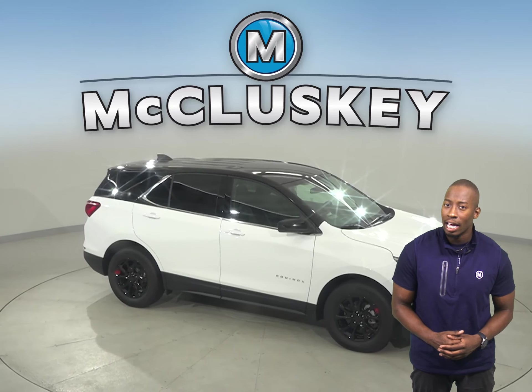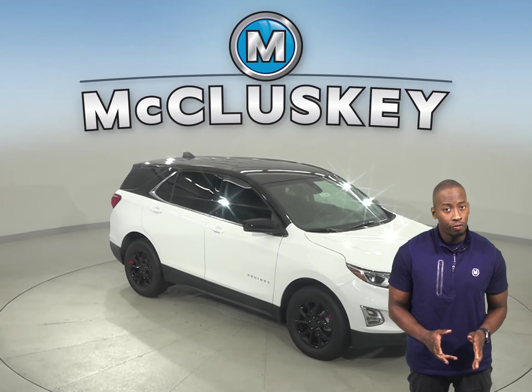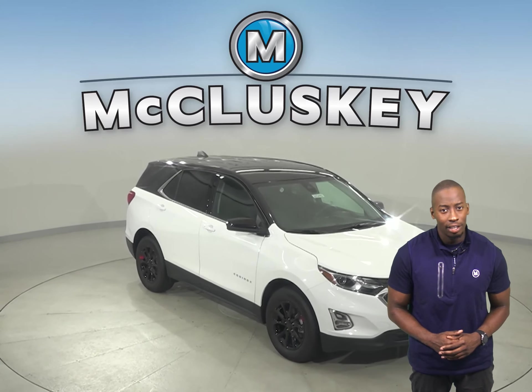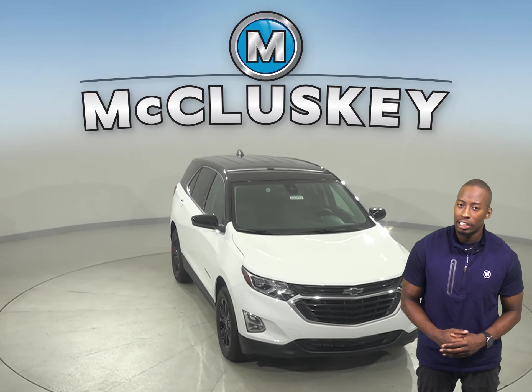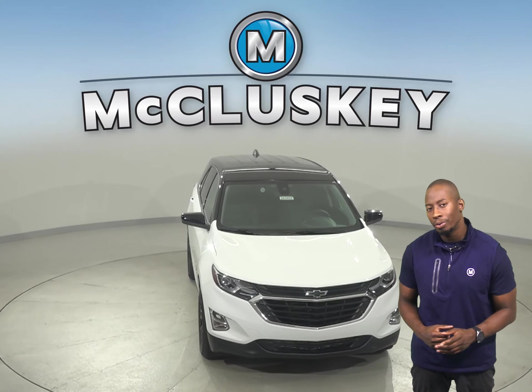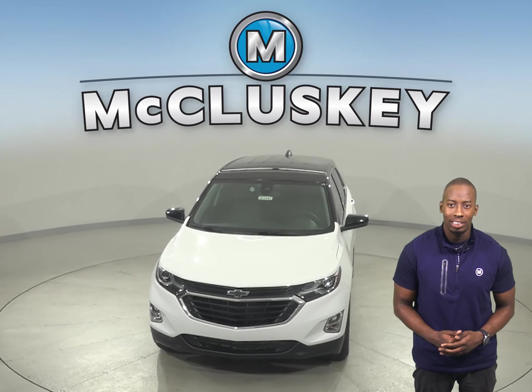The Chevrolet Equinox's exterior keypad lets you into your own vehicle in the event you accidentally lock your keys in the SUV. Come on down and find out why the 2020 Chevrolet Equinox is the right choice for you. You can even take it out on one of our free 48-hour test drives.